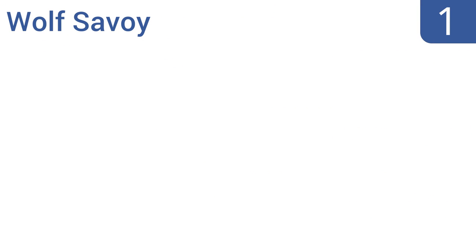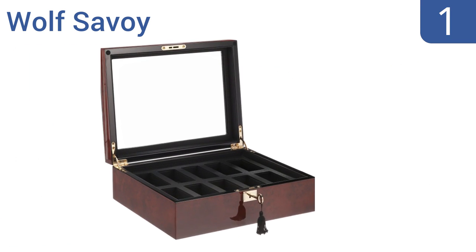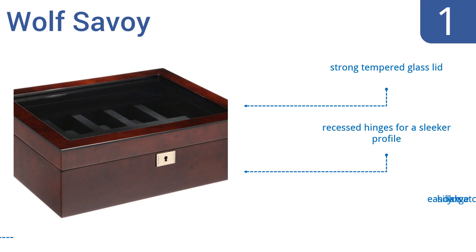And coming in at number 1 on our list, the Wolf Savoy has a beautiful burl wood exterior and elegant black textured silk lining to prevent your valuable watches from being scratched or damaged. It features gold-plated hinges, key and lock faceplate, making it perfect for the distinguished gentleman. It also comes with a strong-tempered glass lid and recessed hinges for a sleeker profile, and easily holds large watches.